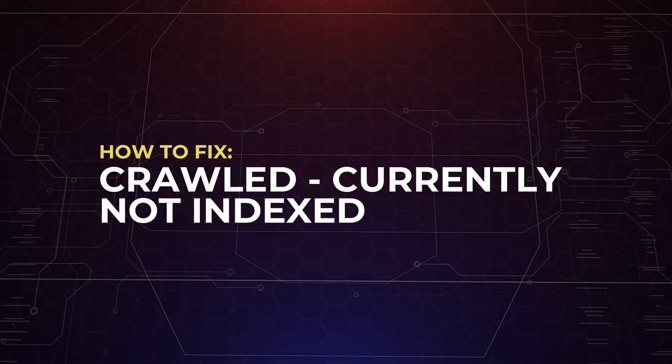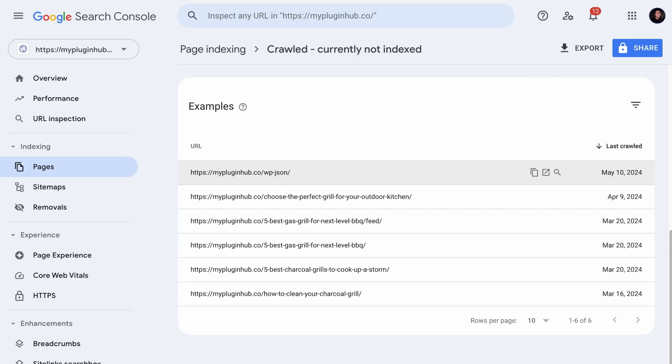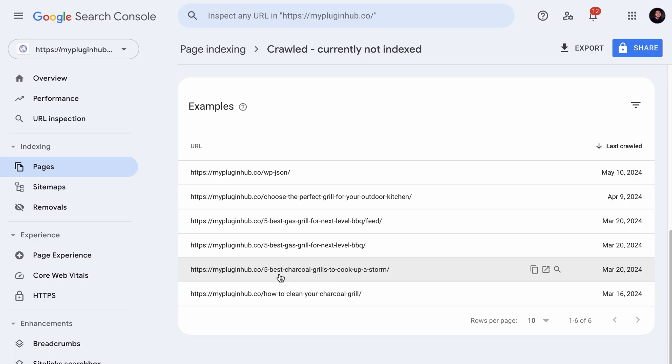Now let's talk about the other issue: 'Crawled but currently not indexed'. When Google has crawled your page but decided not to index it, it could mean two things. One is that the page is not meant to be indexed — for example, a feed page or a page that is not useful for site visitors. If that's the case, you can ignore the issue. However, if a page is supposed to be indexed — like a page trying to rank for 'best gas grill' or 'best charcoal grills' — and Google crawled it but decided not to index it, then there is a quality issue on those pages.